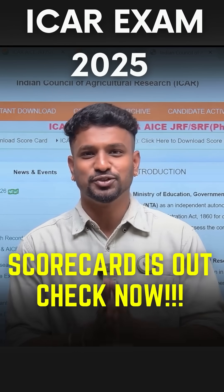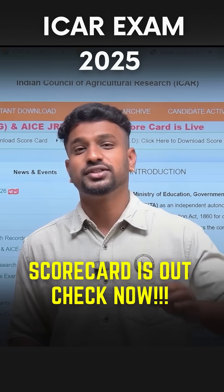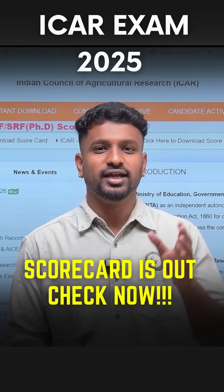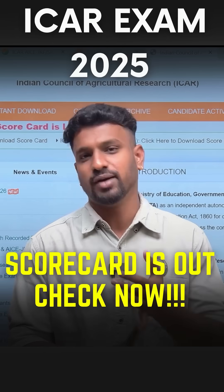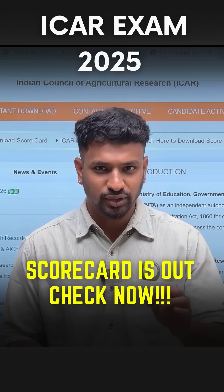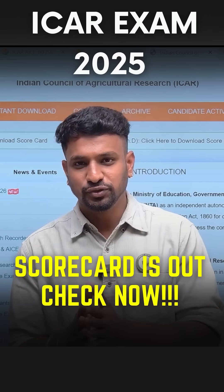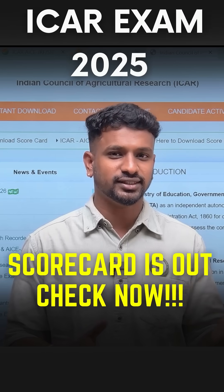Finally, the ICR has released the scorecard for the ICR PG and PhD entrance exam 2025. To check your scorecard, visit the website NTA ICR, enter your application number and date of birth, and you will be able to see your scorecard. Download the scorecard, and you can also download the revised answer key, which will be useful to see if any key answers have been changed.